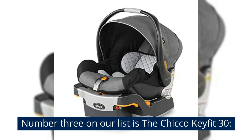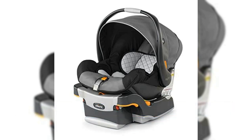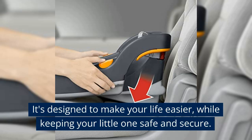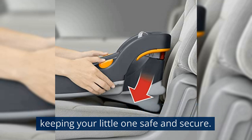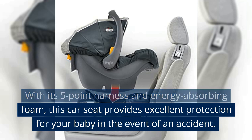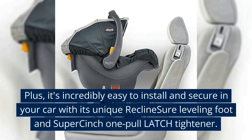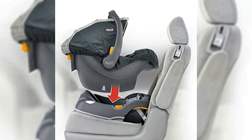Number 3 on our list is the Chicco KeyFit 30. The Chicco KeyFit 30 is a popular car seat among parents and it's easy to see why. It's designed to make your life easier while keeping your little one safe and secure. With its five-point harness and energy-absorbing foam, this car seat provides excellent protection for your baby in the event of an accident. Plus, it's incredibly easy to install and secure in your car with its unique recline sure leveling foot and super cinch one-pull latch tightener.